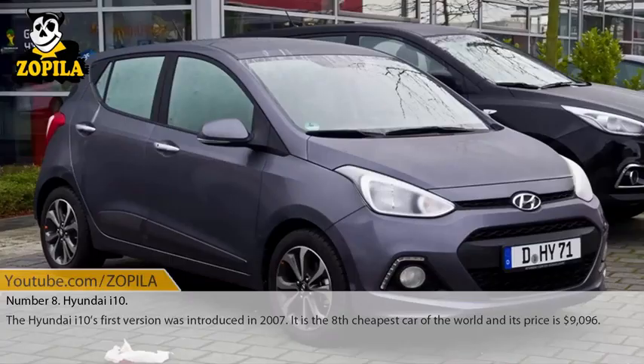Number 8: Hyundai i10. The Hyundai i10's first version was introduced in 2007. It is the 8th cheapest car in the world and its price is $9,096.